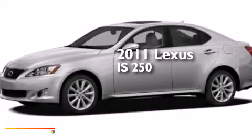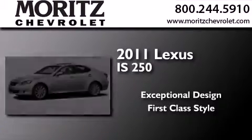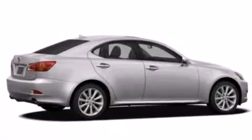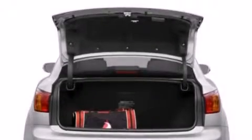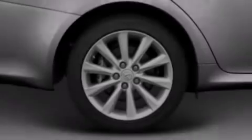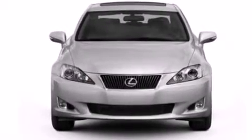This is a 2011 Lexus IS250. Its top features include Bluetooth mobile device connectivity, keyless ignition, a low-tire pressure indicator, an iPod adapter, XM satellite radio, traction control and stability control systems, aluminum wheels, and automatic collision notification.